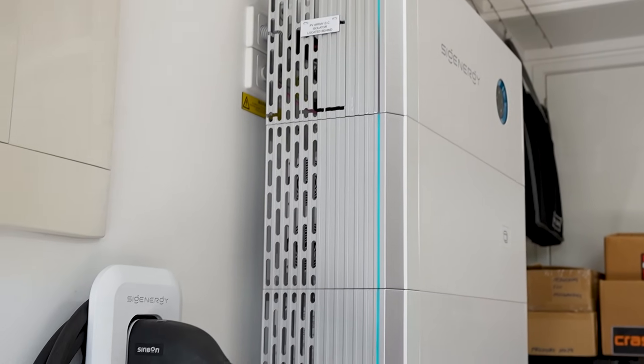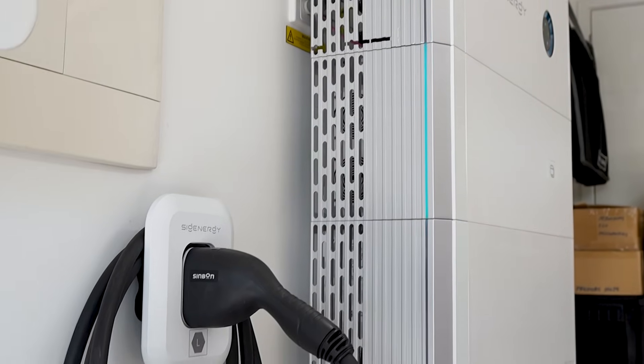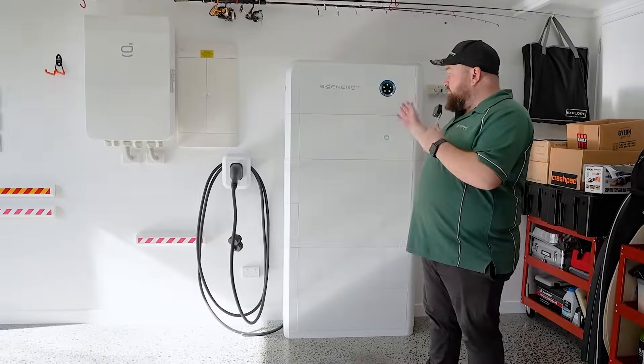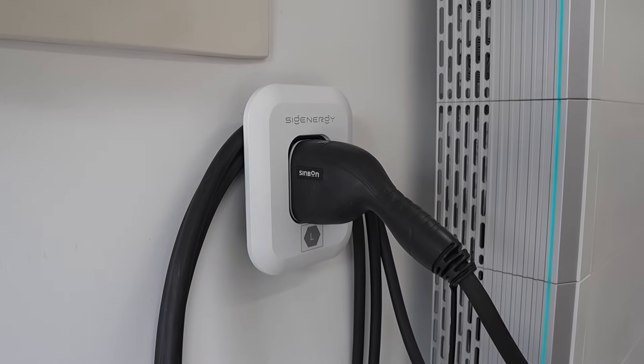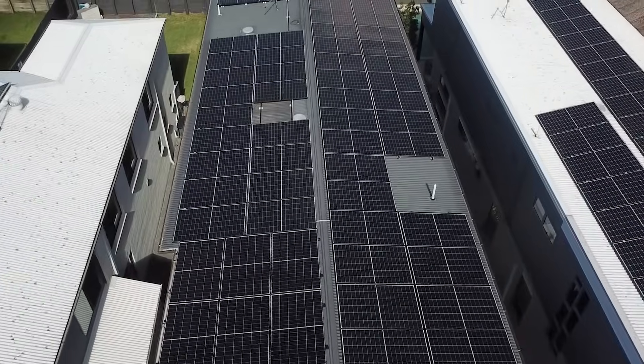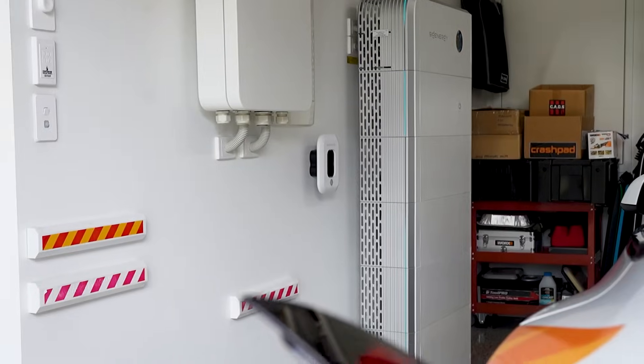A really exciting feature here is a bidirectional 25 kilowatt DC charger — this thing rips. It's DC-coupled, meaning we can take energy directly from our panels on the roof, straight through, and into our car.